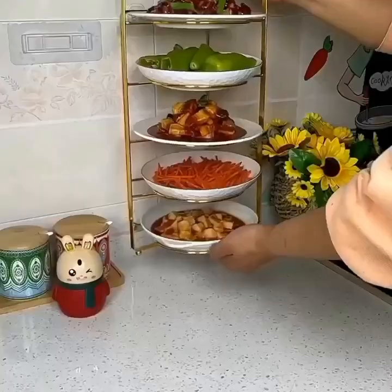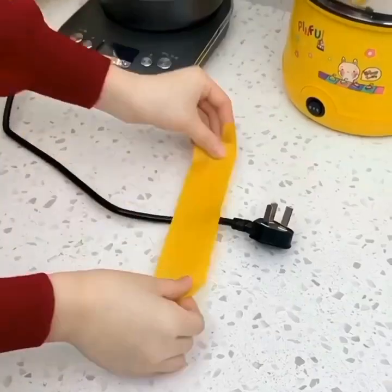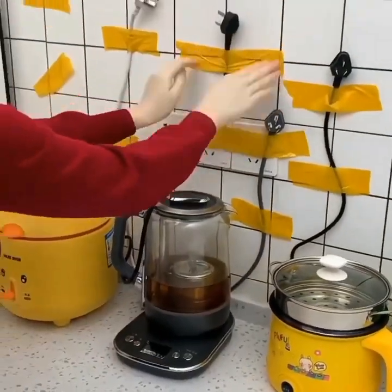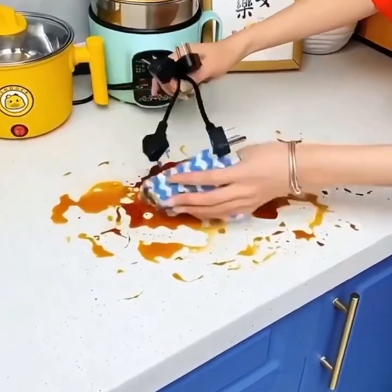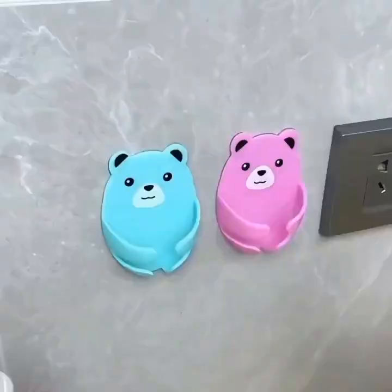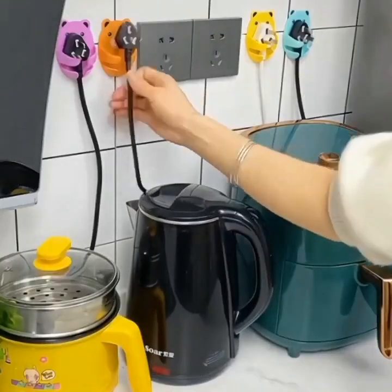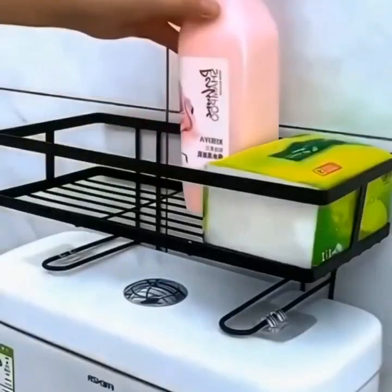Smart home and kitchen gadgets are designed to make your life easier and more efficient. From smart organizers to high-tech cleaning gadgets, these gadgets are specifically designed with user convenience in mind. They can save you time, money, and energy, while also offering a stylish and modern solution to the challenges of modern living.